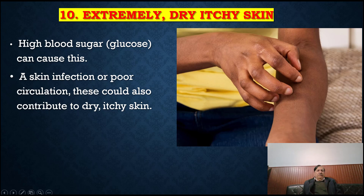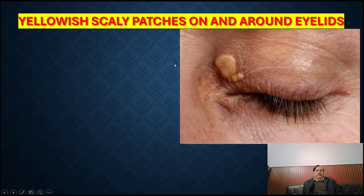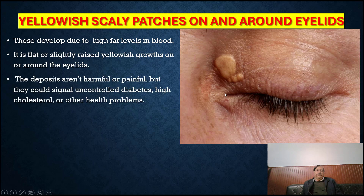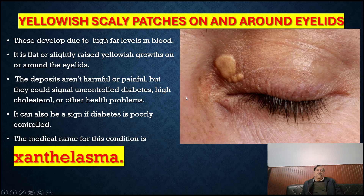Yellowish scaly patches on and around the eyelids: these develop due to high fat levels in the blood. They are flat or slightly raised yellowish growths on or around the eyelids. The deposits are not harmful or painful, but they could signal uncontrolled diabetes, high cholesterol or other health problems. It can also be a sign that diabetes is poorly controlled. The medical term for this condition is xanthelasma. Skin tags: many people have skin tags that hang from a stalk.